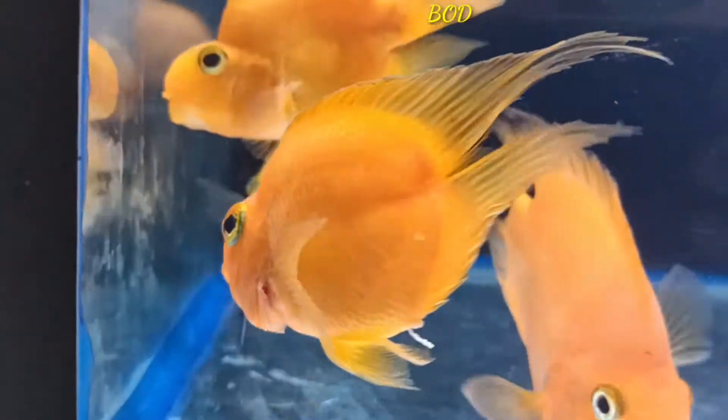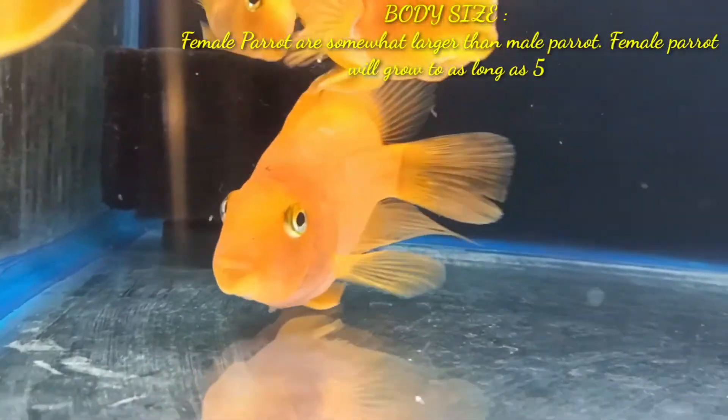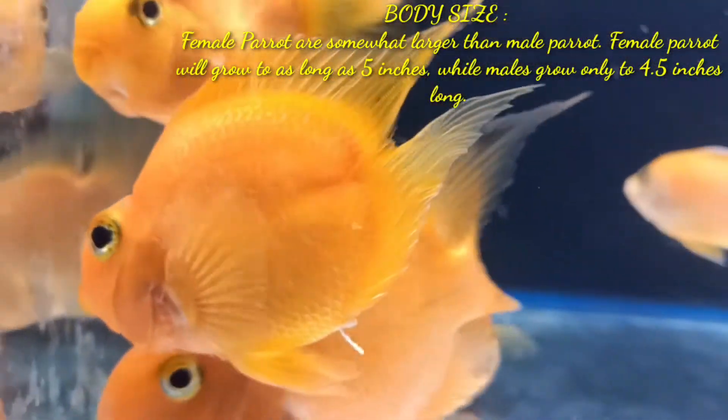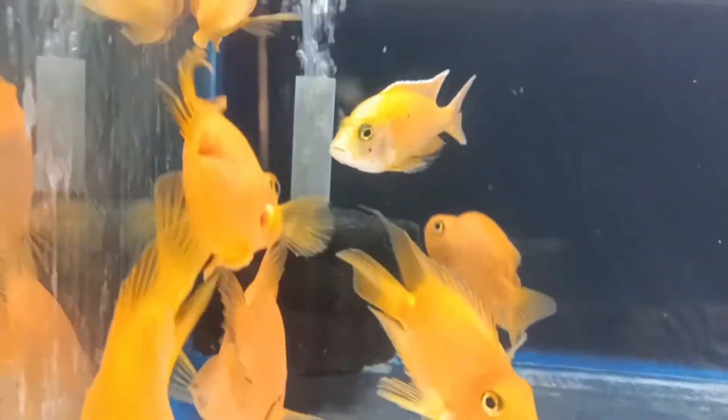The second distinguishing feature is body size. Female parrot fish are somewhat larger than the male parrot fish. Female parrot fish will grow to as long as 5 inches while the male grow only to 4.5 inches long.